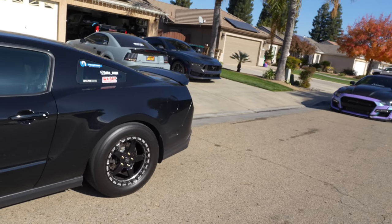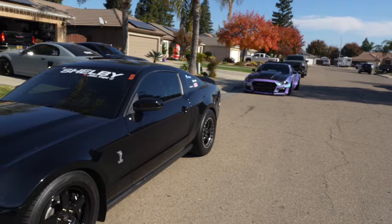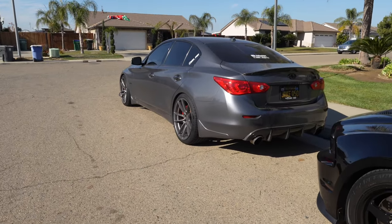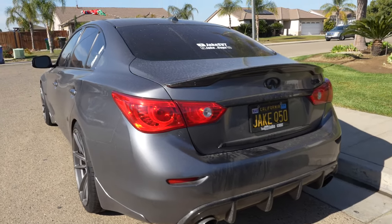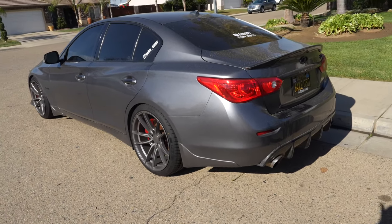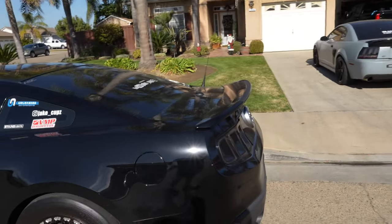We also have the 2011 Shelby GT500, which currently has a VMP Gen 3R on it. Owning the Dark Horse literally feels like these two were put together — even down to the Recaros. And last but certainly not least is the family car, the 2017 Q50 Red Sport. I love it — it's been a fun car — but I'm not really sure how long this one's going to stay with us compared to some of these others.